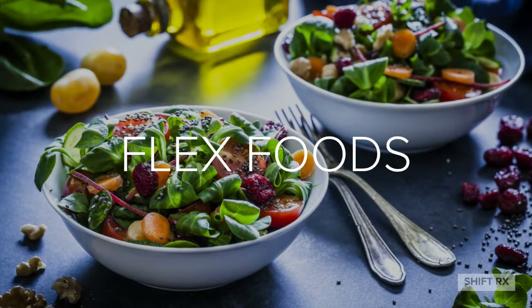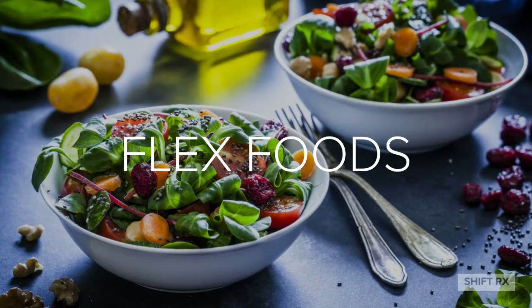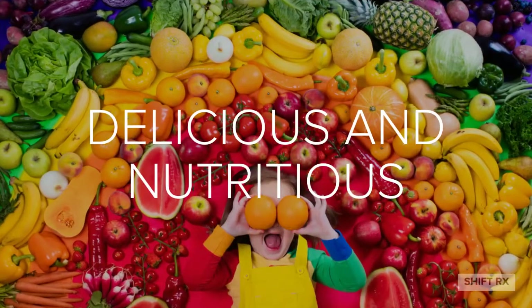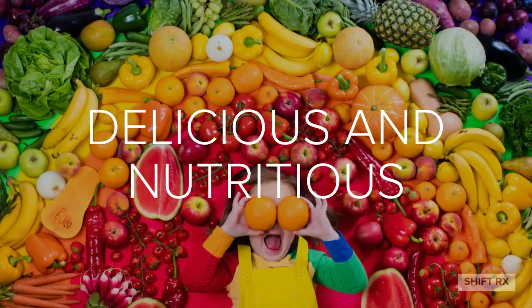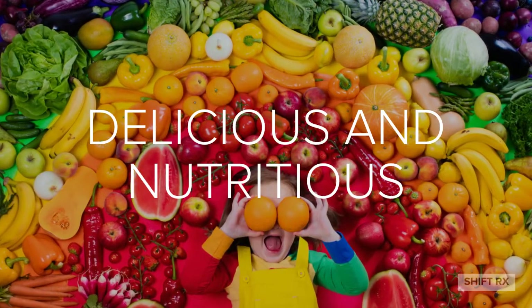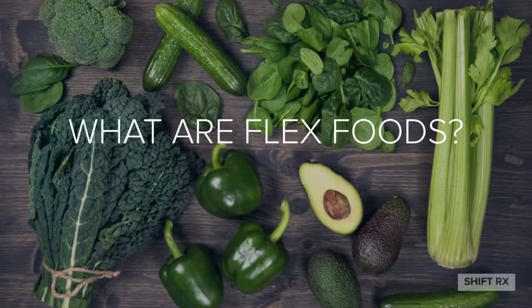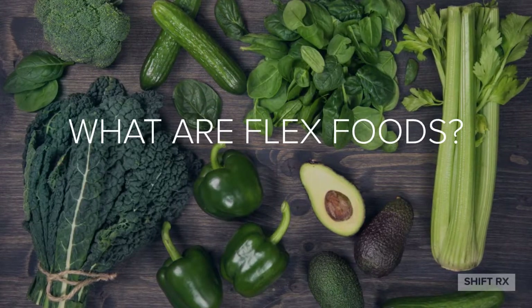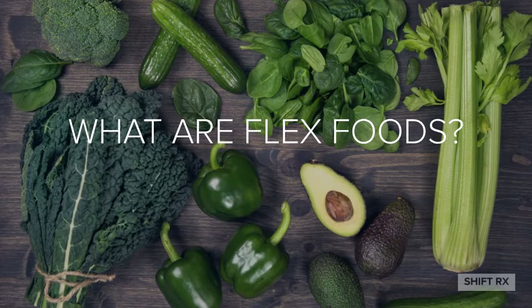As you're about to start your transformation, I'd like to introduce you to your new best friend: Flex Foods. Flex Foods are here to not only cure your cravings, but to assist you in the cleansing process. Flex Foods and Flex Beverages are a way to control your intake, retain your hunger cravings, and fuel your body with optimum nutrition.